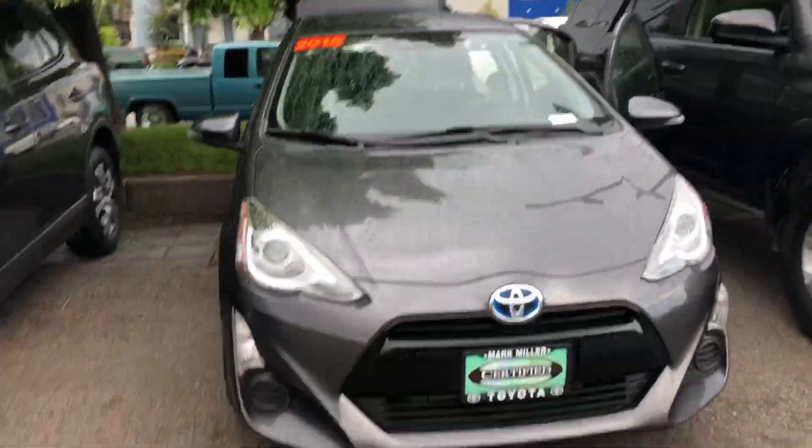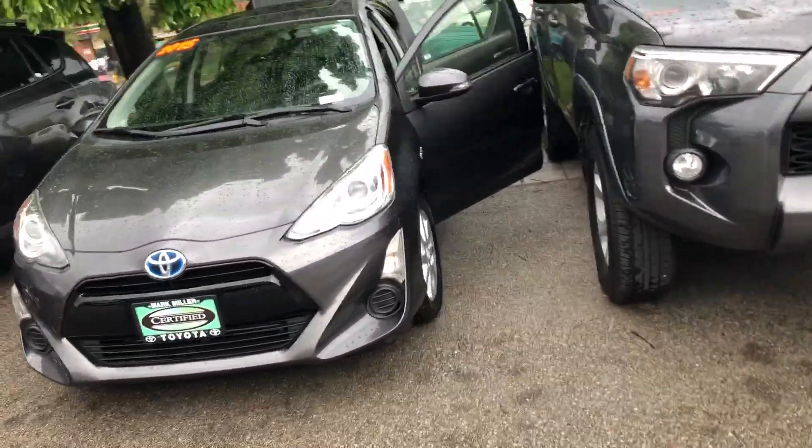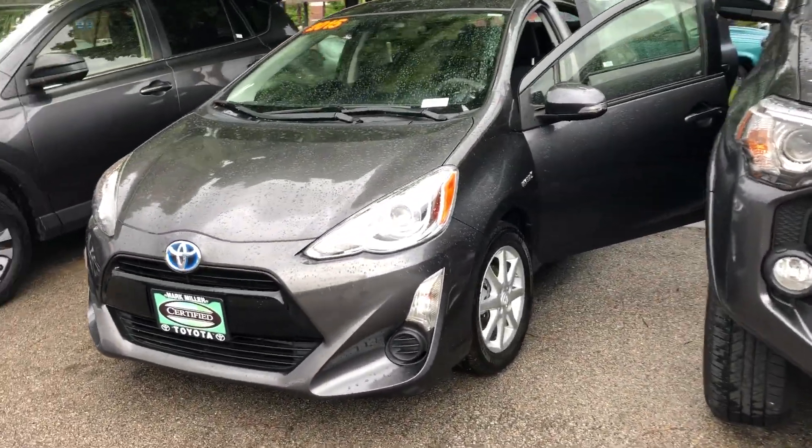Overall this vehicle is in great condition. Again my name is Sam, and the best phone number you can reach me at is 801-415-3127.